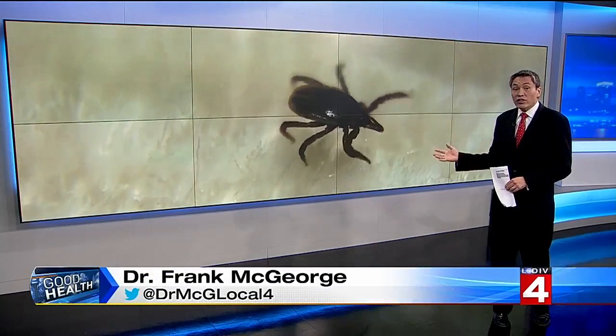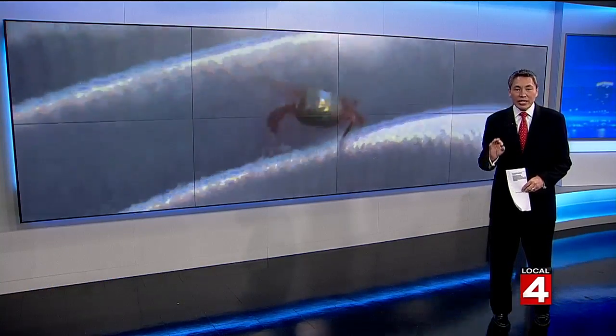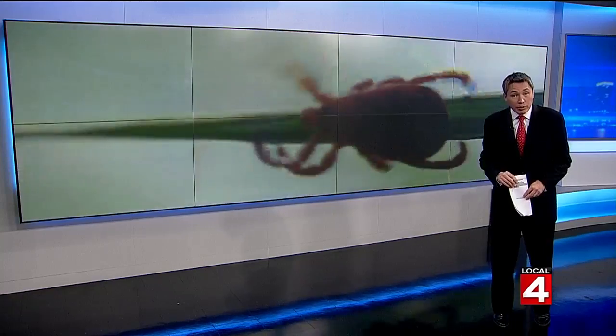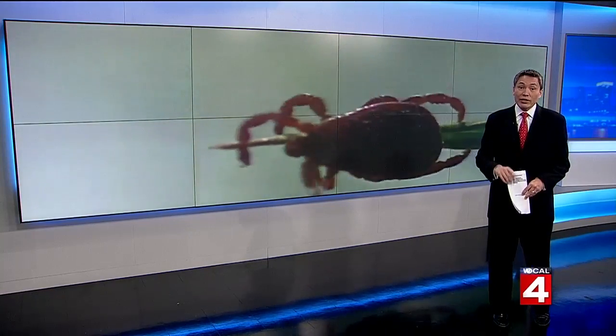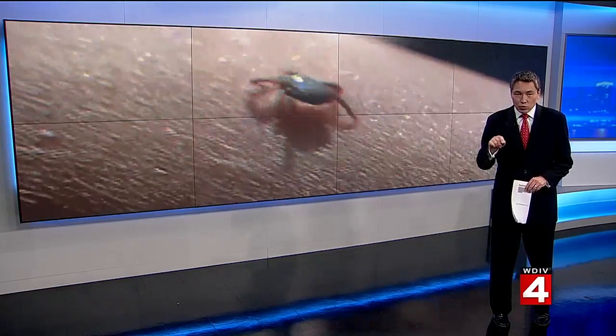For years now, researchers at Michigan State have seen more ticks moving into the lower peninsula and from the west side of the state to the east. At first they're moving into wooded areas, but increasingly they're coming into suburban spaces. And now veterinarians are saying this seems to be a particularly bad year for ticks right in our own backyard.